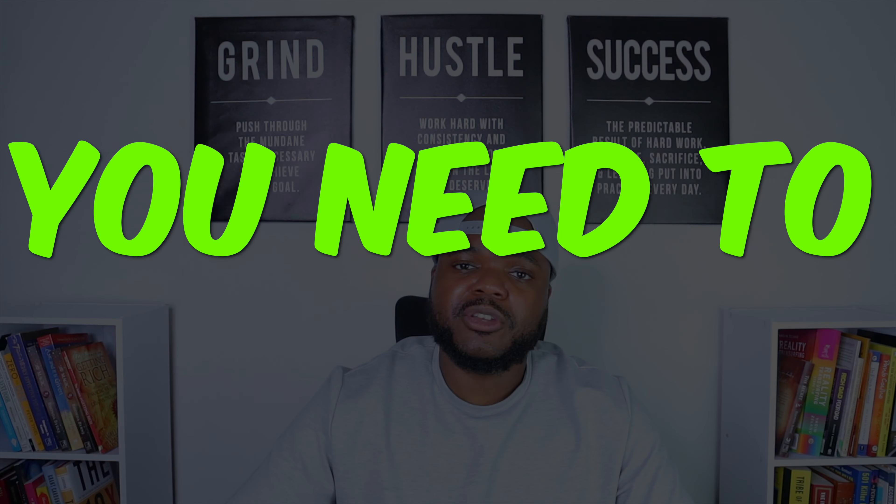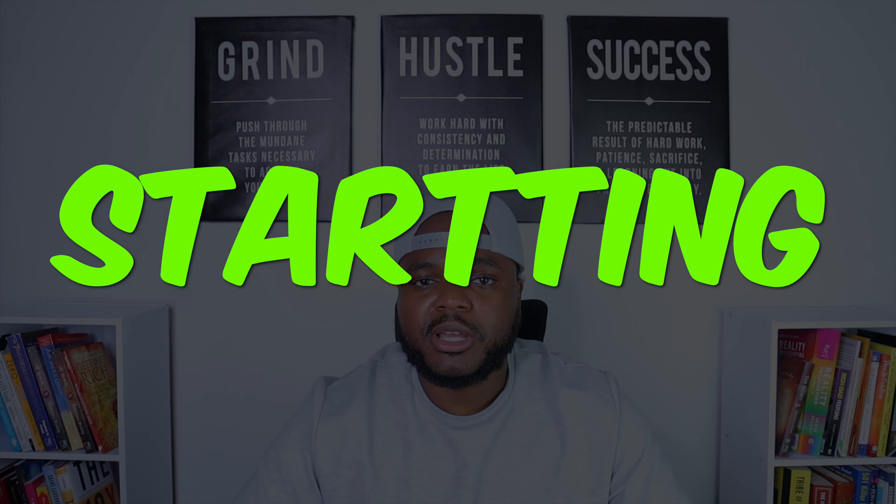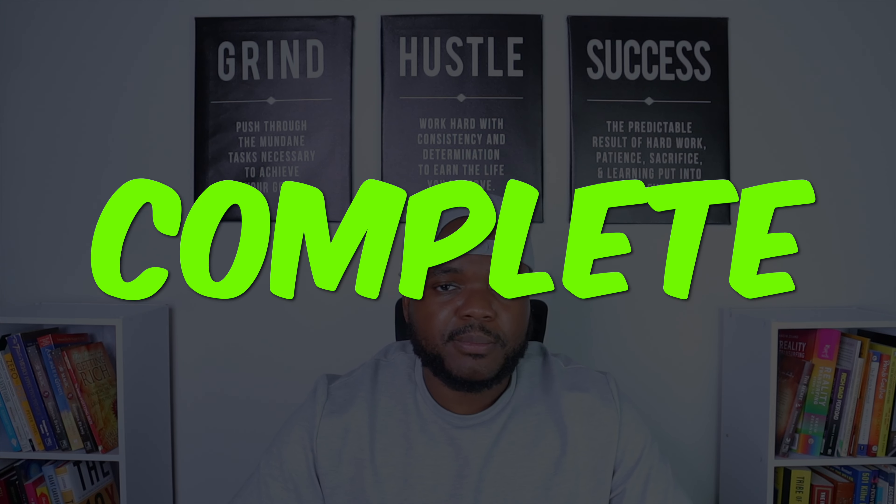There's a lot more that goes into dropshipping — I just wanted to give you the basic information I wish someone had told me when I first started. If you want to watch another video where I break down everything from A to Z when it comes to starting a Shopify store as a complete beginner, click the link right there and check it out. It's already helped out so many people. All right guys, I'll see you on the next one — stay safe out there.